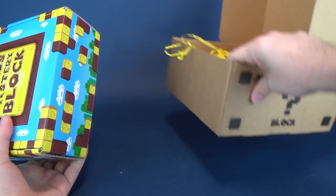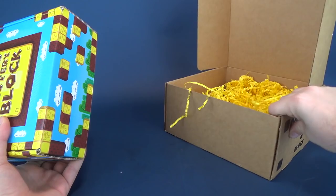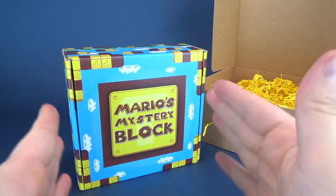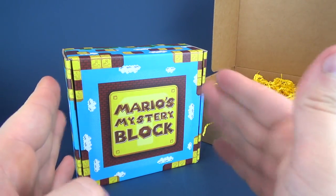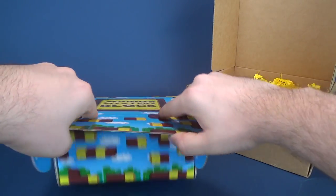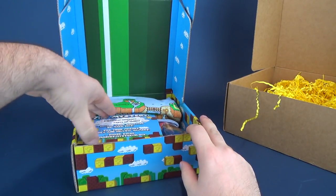They probably didn't even need to put it in a fancier mailing box. They could have just put this in a simple brown box, but it's the little extra details — it's the curbside appeal. Let's go ahead and get this opened up. Points right off the bat for the way they've designed these boxes.